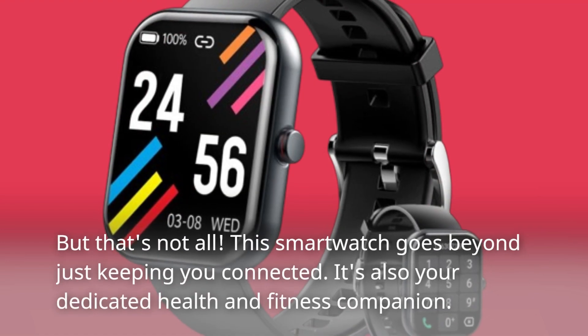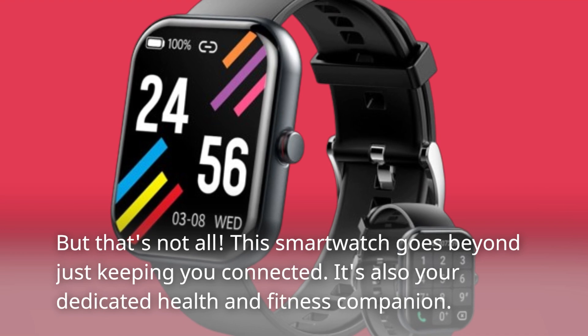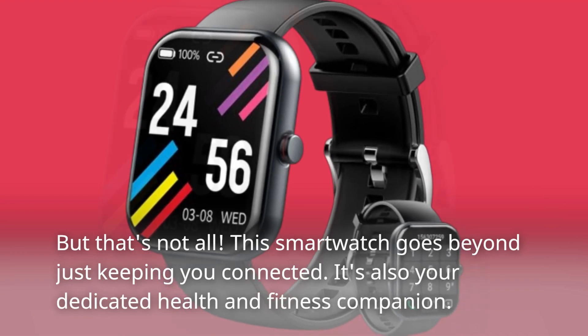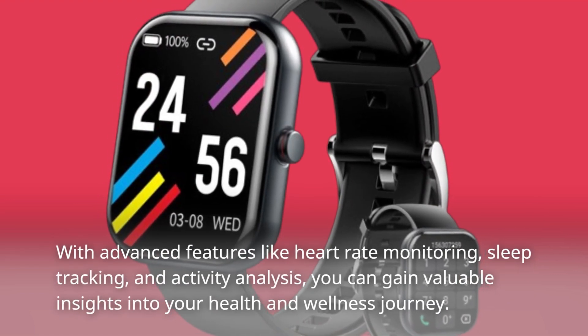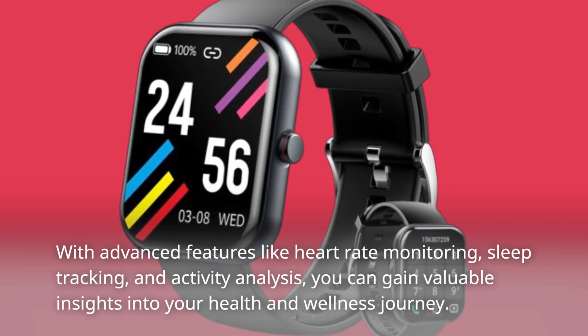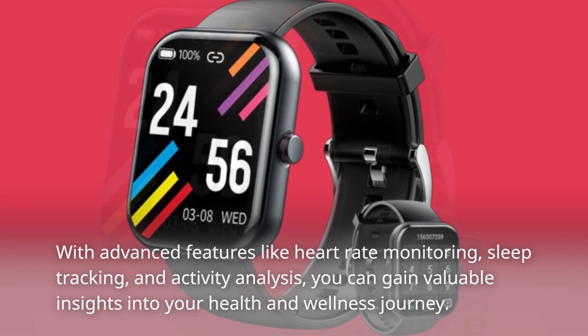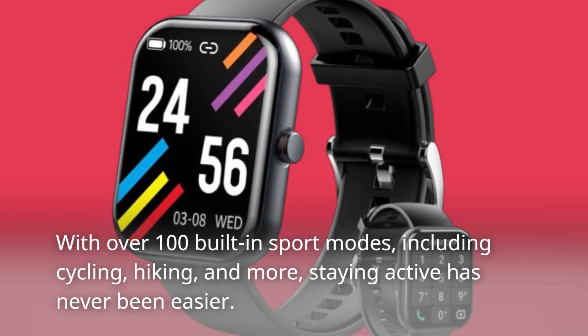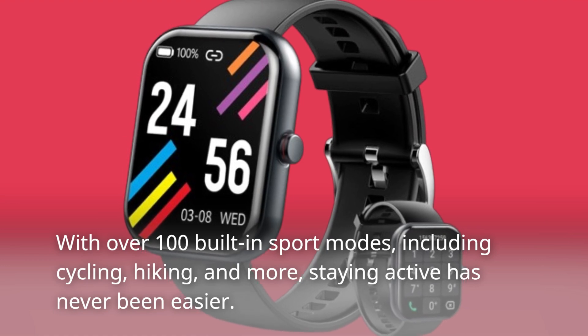But that's not all. This smartwatch goes beyond just keeping you connected — it's also your dedicated health and fitness companion. With advanced features like heart rate monitoring, sleep tracking, and activity analysis, you can gain valuable insights into your health and wellness journey. With over 100 built-in sport modes, including cycling, hiking, and more, staying active has never been easier.